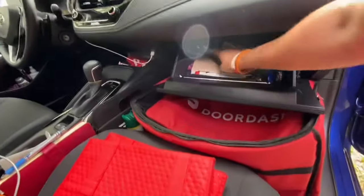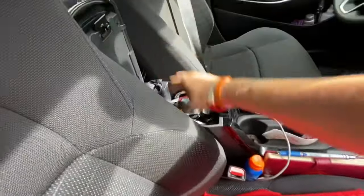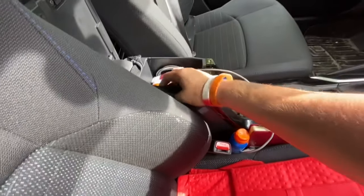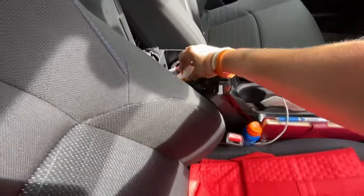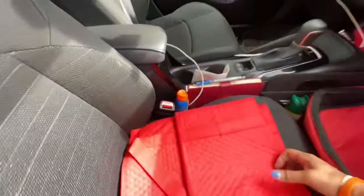Extra masks, Amazon masks, girly supplies, and that's it in the glove box. The only other thing I forgot to show you in my center console is I do have a wallet with my license and stuff, and I keep it in here because I always lock my car — that way it's easy to just grab it when I need it.